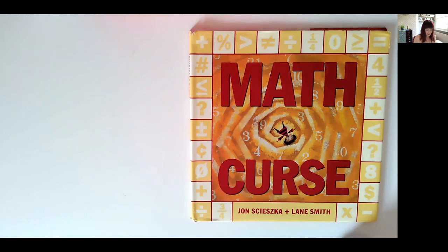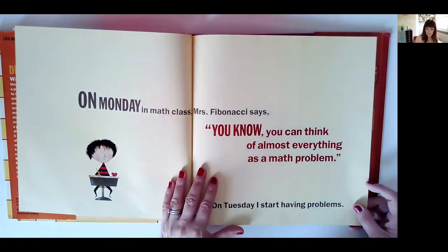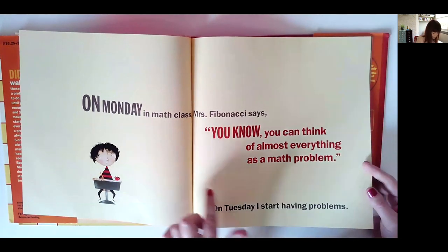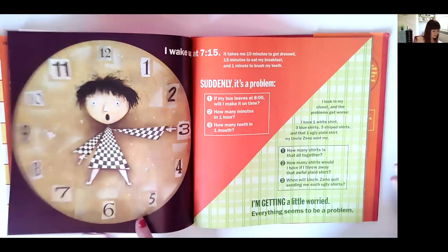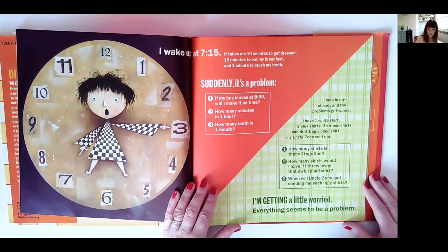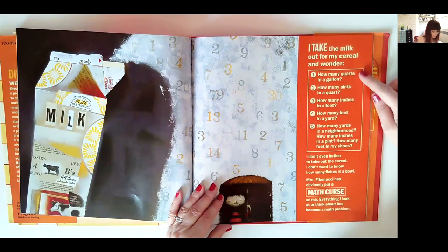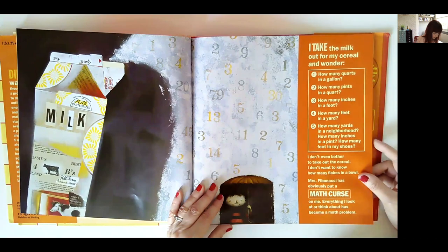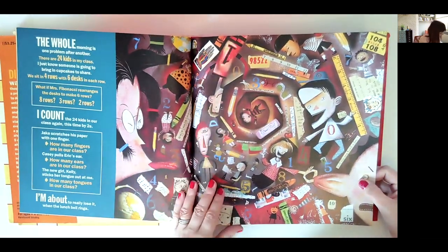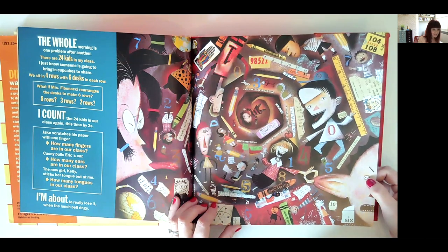Book number nine is 'Maths Curse,' beautifully illustrated with so many opportunities for maths. It's a story about a character whose teacher is called Mrs. Fibonacci, and it's all about maths being everywhere — you can think of almost everything as a maths problem. The character goes through the days of the week having more and more problems and realising they're all maths problems. The first page talks about time — how long it takes to get ready and get dressed. Every page you can stop and talk about the maths: time, measure (it's an American book so not the same standard measures), graph work, chart work on the bus, and the number of children in the class.